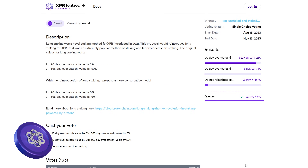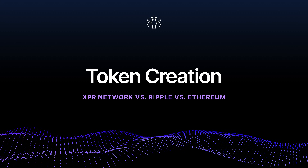XPR's governance is transparent, decentralized, and built into the system. Unlike Ethereum, governance isn't just social consensus — decisions can be automatically enforced through smart contracts. This is true on-chain governance where users decide the future of the network. Ethereum relies on off-chain discussions and DAOs, Ripple is fully centralized, and XPR Network gives power to its users with real on-chain voting — this is why XPR Network feels more like a decentralized operating system.